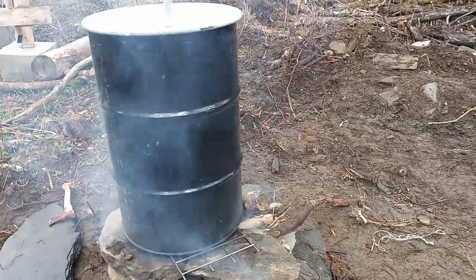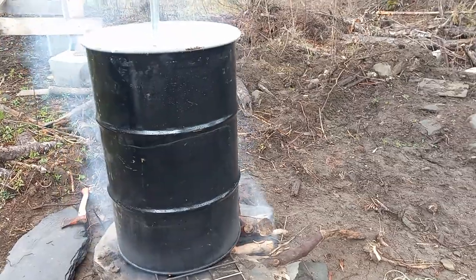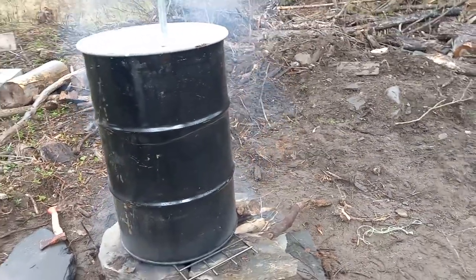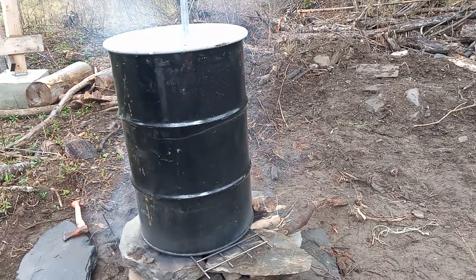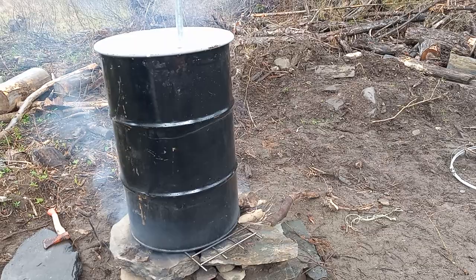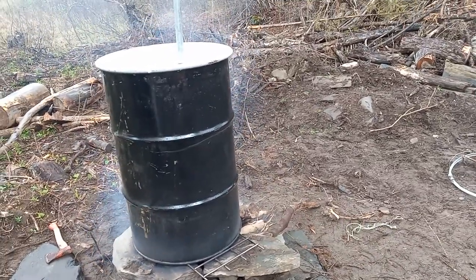Alright guys, check it out — I got a cool update for you. Inside this barrel is two bags of trash, a lot of plastics, basically all plastics. This is the process of depolymerization — basically breaking down plastics into oil.